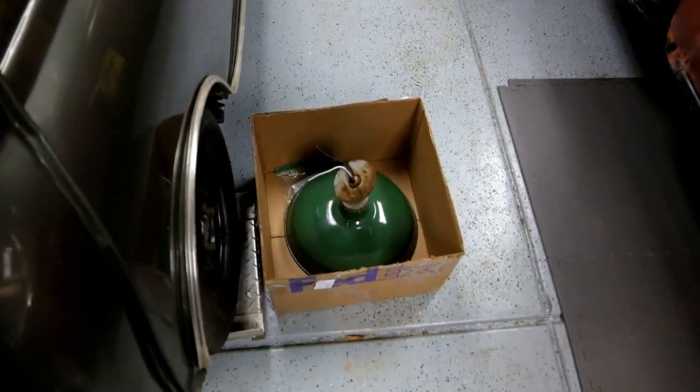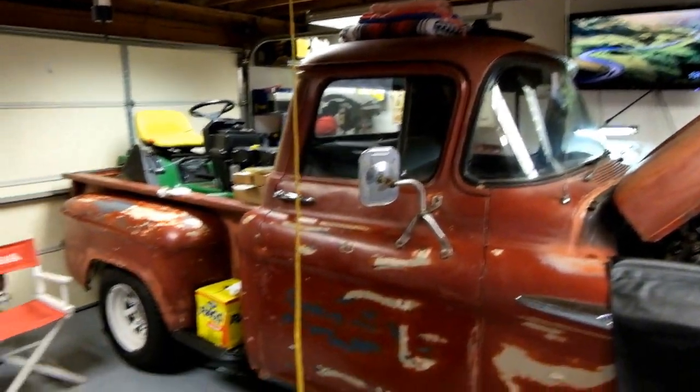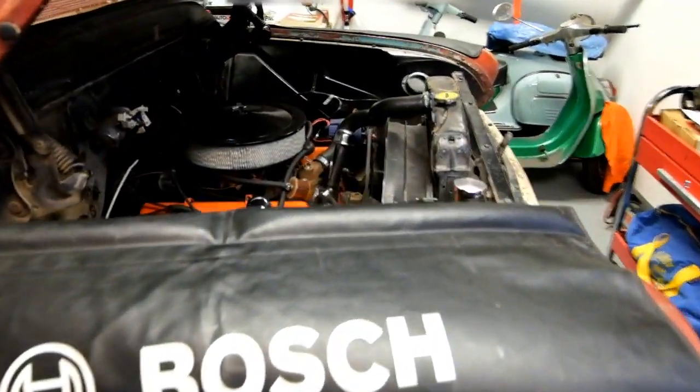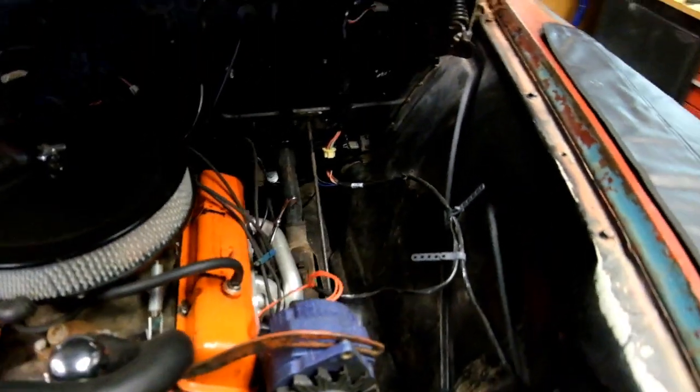We're going to slowly put this old enamel gas station light fixture where that ugly bulb is. And a New Mexico truck working on the patina — one of my next videos will be the replacement of that steering column. Going to do a rebuild.